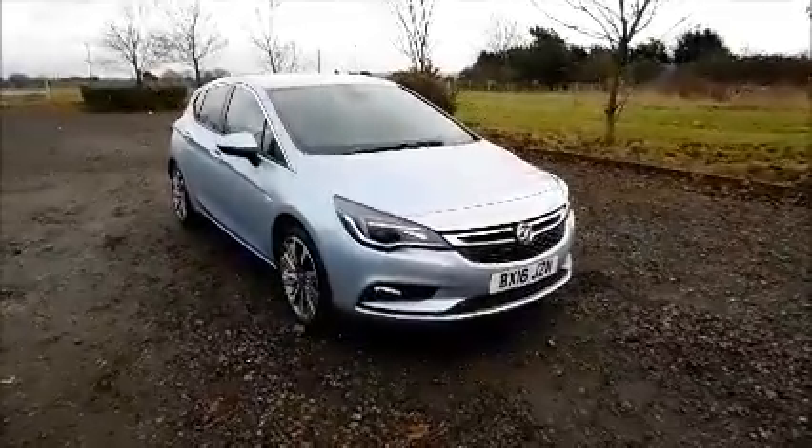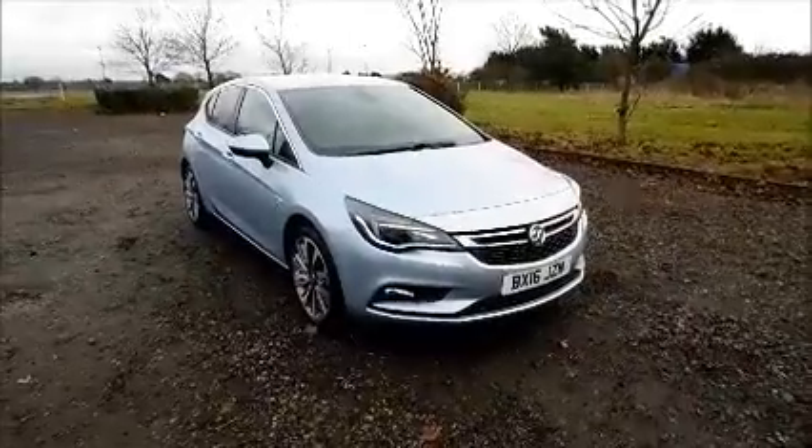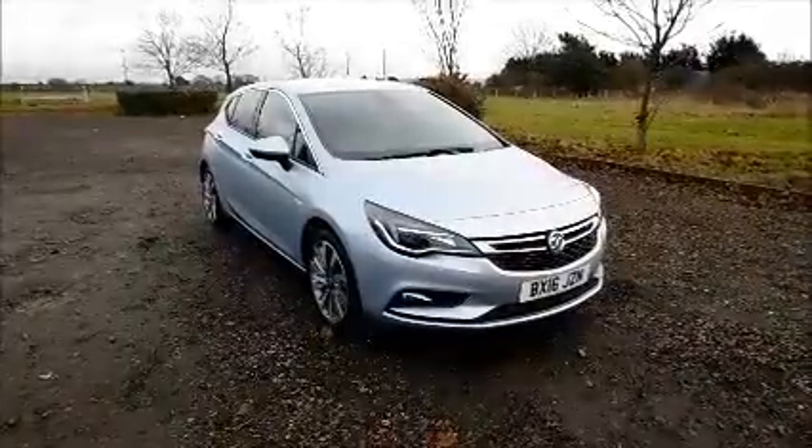This car has a warranted mileage of 4,195 miles. The Astra has a CO2 figure of 127 which equates to a road fund licence fee of £110 annually.